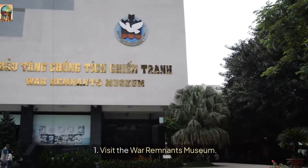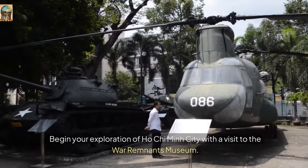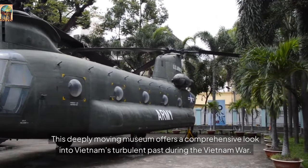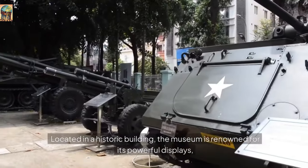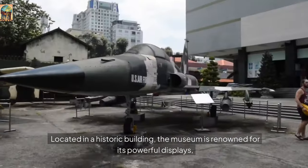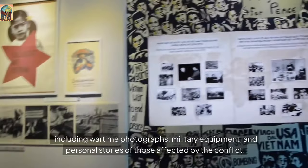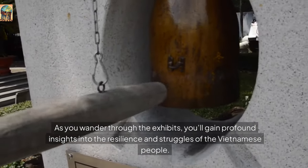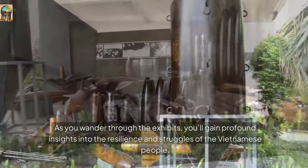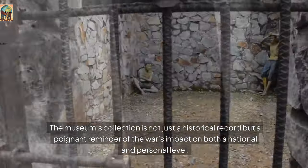Number 1: Visit the War Remnants Museum. Begin your exploration of Ho Chi Minh City with a visit to the War Remnants Museum. This deeply moving museum offers a comprehensive look into Vietnam's turbulent past during the Vietnam War. Located in a historic building, the museum is renowned for its powerful displays, including wartime photographs, military equipment, and personal stories of those affected by the conflict. As you wander through the exhibits, you'll gain profound insights into the resilience and struggles of the Vietnamese people. The museum's collection is not just a historical record but a poignant reminder of the war's impact on both a national and personal level.